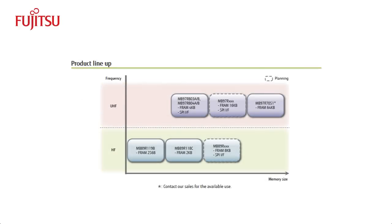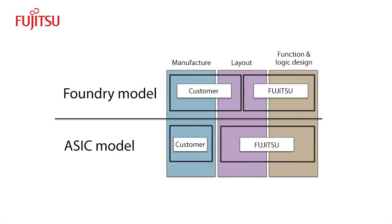Fujitsu offers FRAM-based RFID with HF and UHF wireless interfaces, and some products also feature an SPI interface. FRAM's affinity to CMOS makes it easy to integrate the technology into existing designs using current design tools, treating FRAM as a black box. Customers can access FRAM technology through a flexible engagement model with Fujitsu — from a simple foundry model, ASIC, or custom design, to anything in between.